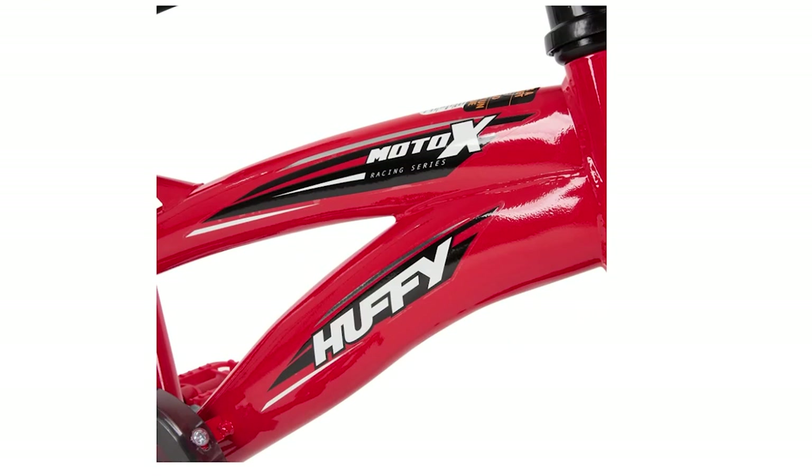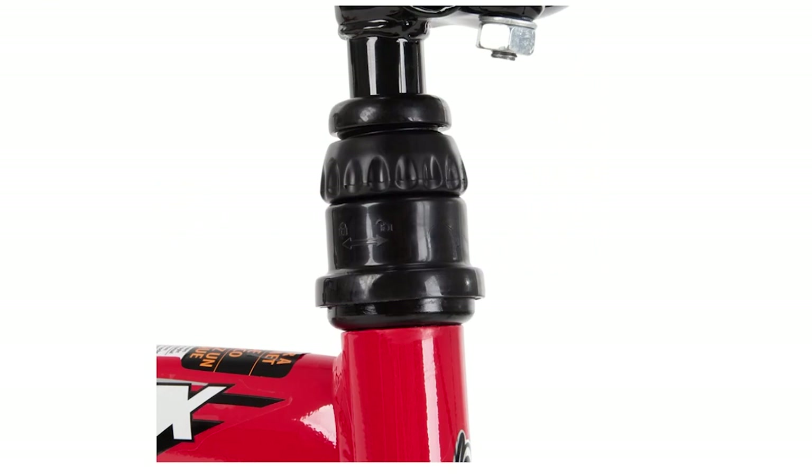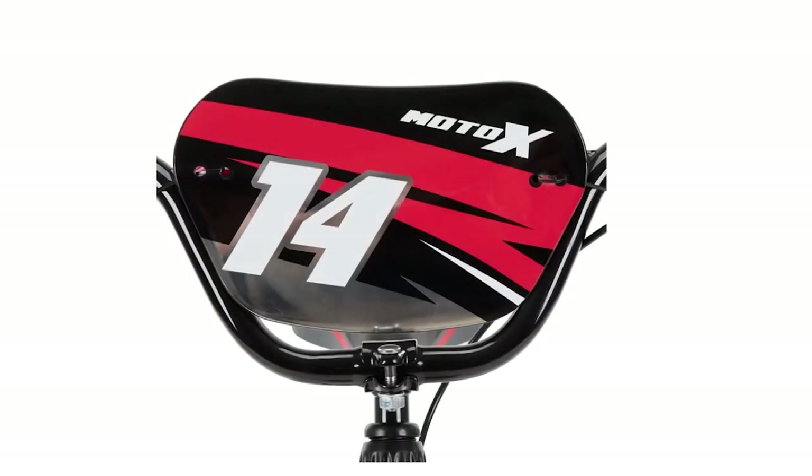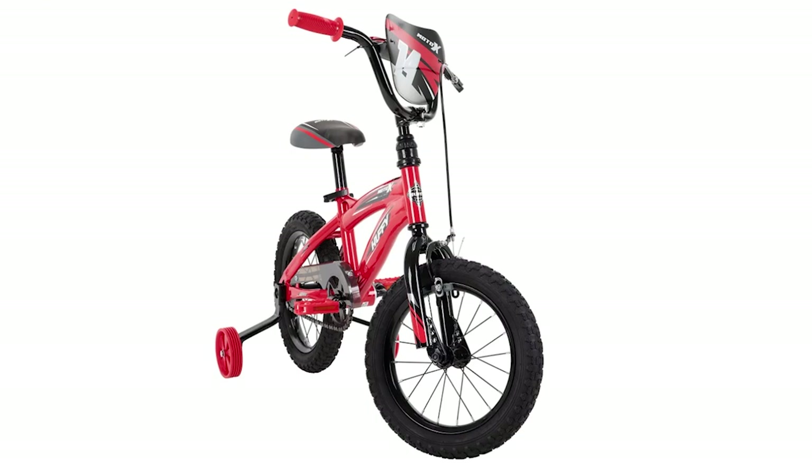The Huffy Kid Bike is also designed with safety in mind. The easy-to-reach front handbrake is paired with a rear coaster brake, giving your child great speed control. The durable steel frame is built to last and is protected by a limited lifetime frame warranty, so you can trust that this bike will provide reliable and safe rides for years to come. Overall, the Huffy Kid Bike is a fantastic choice for any young rider looking to take their cycling skills to the next level.